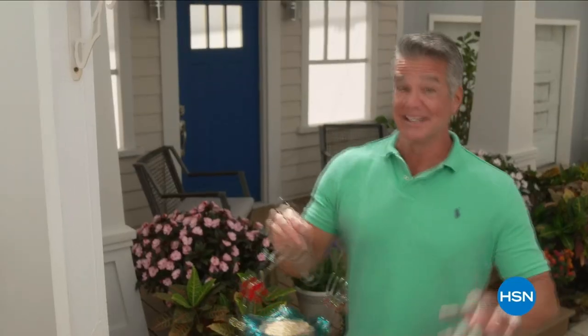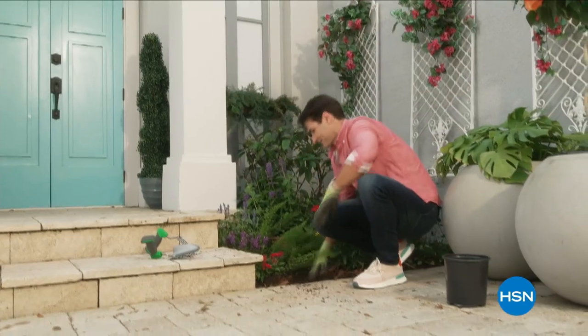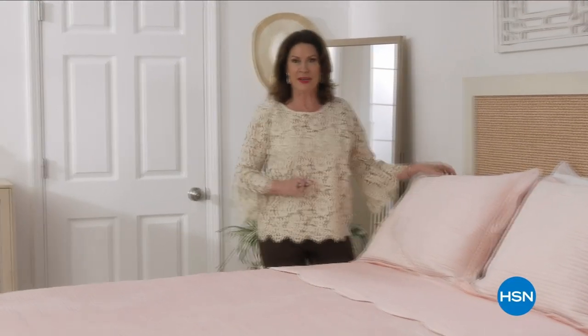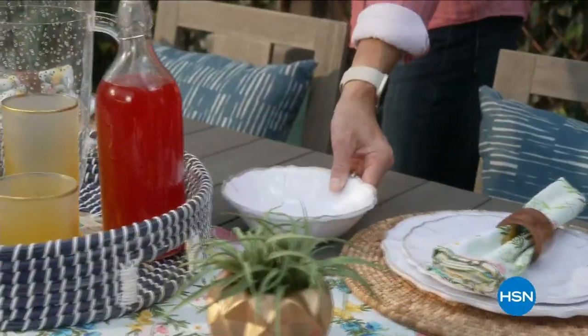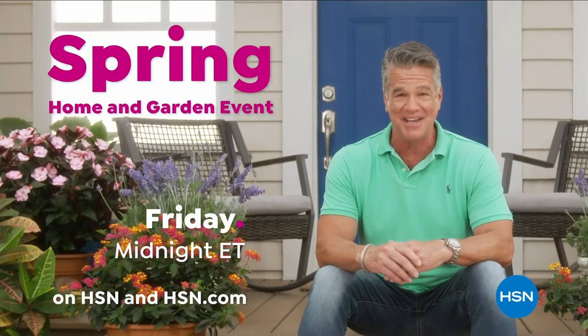It's time to lose those layers and get a jump start on spring. HSN is welcoming the season with an entire day dedicated to brightening your home — spruce up inside with decor that will freshen up your space, and get everything you need outside to get your garden into full bloom. Don't miss the Spring Home and Garden Event all day Friday on HSN and HSN.com.